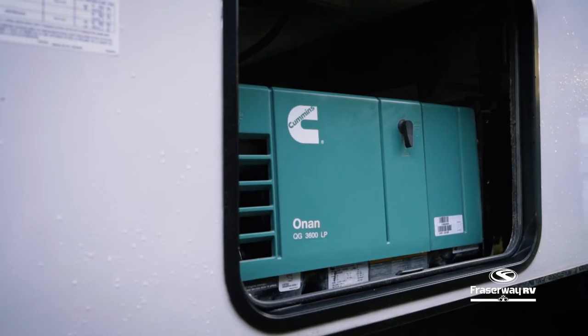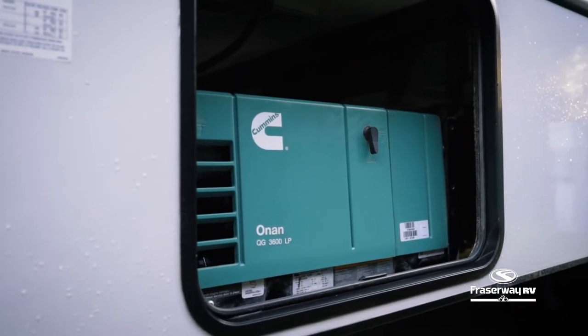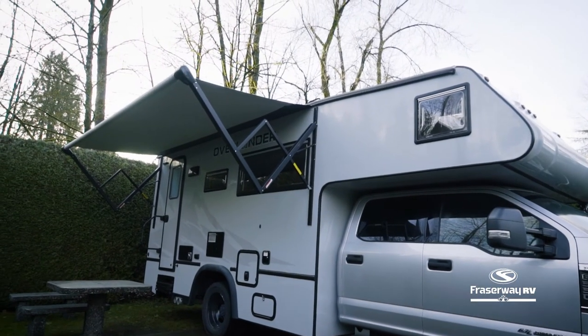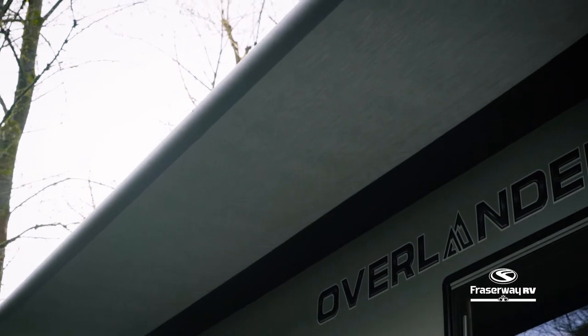This RV is equipped with solar panels and a generator to keep your motorhome and appliances powered off-grid. With the press of a button, the awning provides an extended covered outdoor living space.